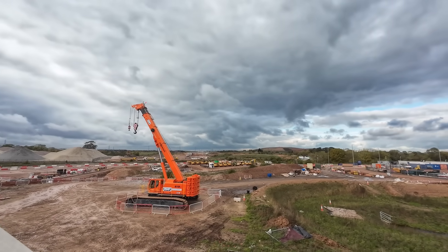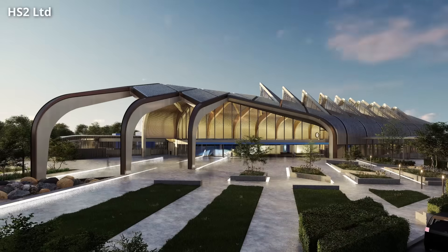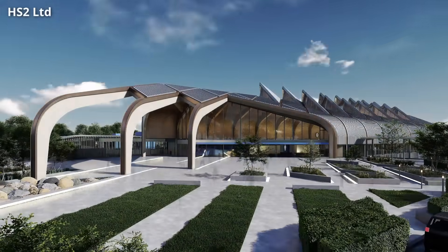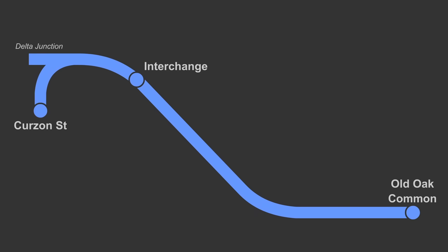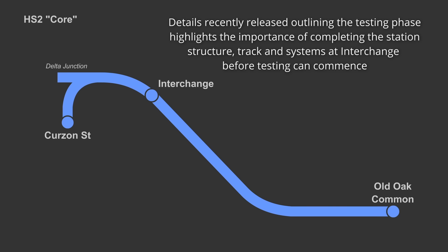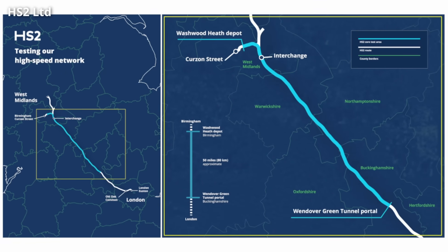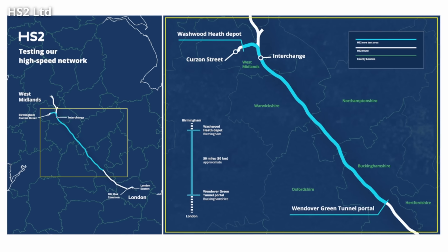Although construction of the station itself has not yet started, a lot of the groundwork has been done, and in terms of HS2 stations, Interchange should be relatively straightforward to build. The Balfour Beatty-Vinci Joint Venture, constructing HS2 in the West Midlands, is working on the basis that Interchange will open at the same time as the core section between Old Oak Common and Curzon Street. With the project still subject to the reset this could change, but it seems fairly obvious that the station structure and tracks need to be in place before the core section can open. Estimates are now suggesting the core section of HS2 will open in 2035 or 2036.